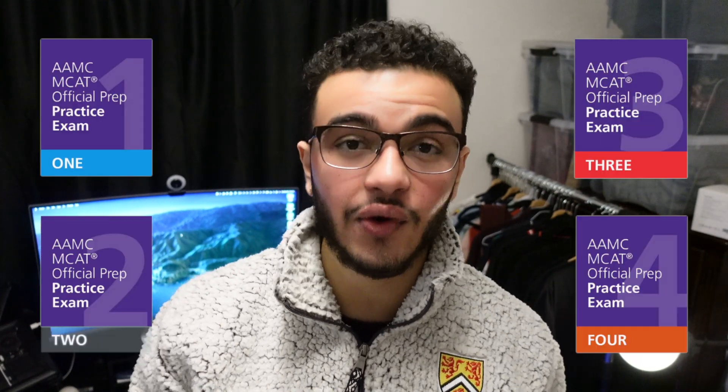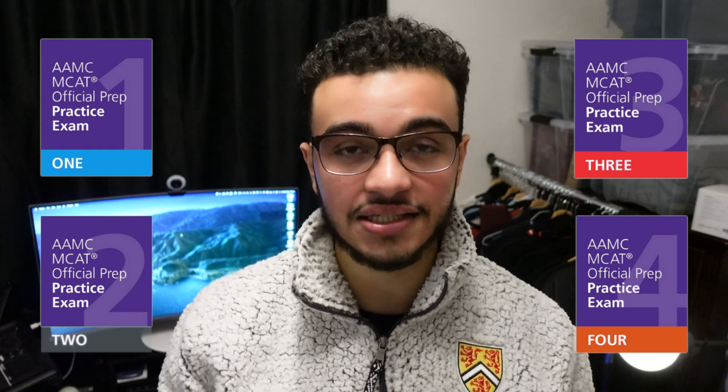I ended up choosing Altius because they had a deal — 10 tests for $100. They usually have deals throughout the year. Honestly, whichever one you find cheaper, go with that, because both are kind of the same. I didn't use Kaplan or Princeton Review practice tests because I read online they were not representative at all — some much harder, some much easier — and I didn't want that affecting my mindset. The AAMC is the most important practice test; they have four full-length tests, a sample test, and a half practice test.